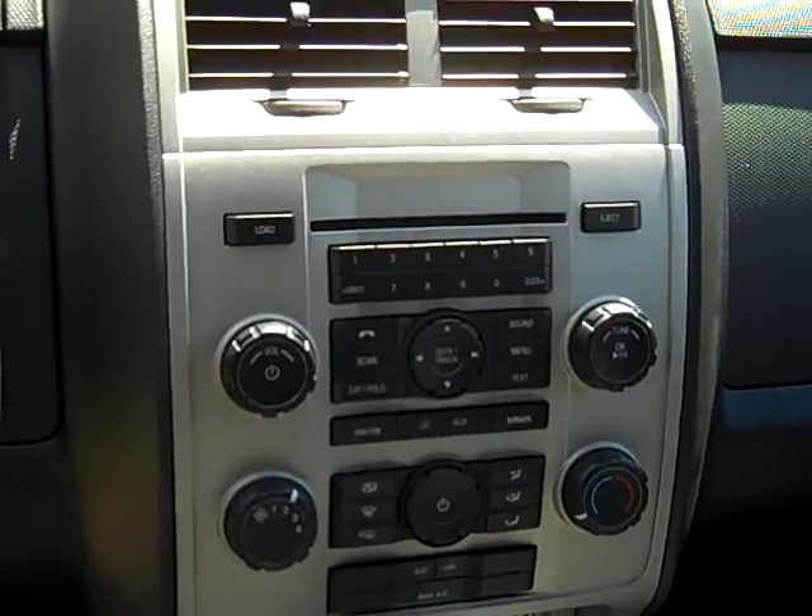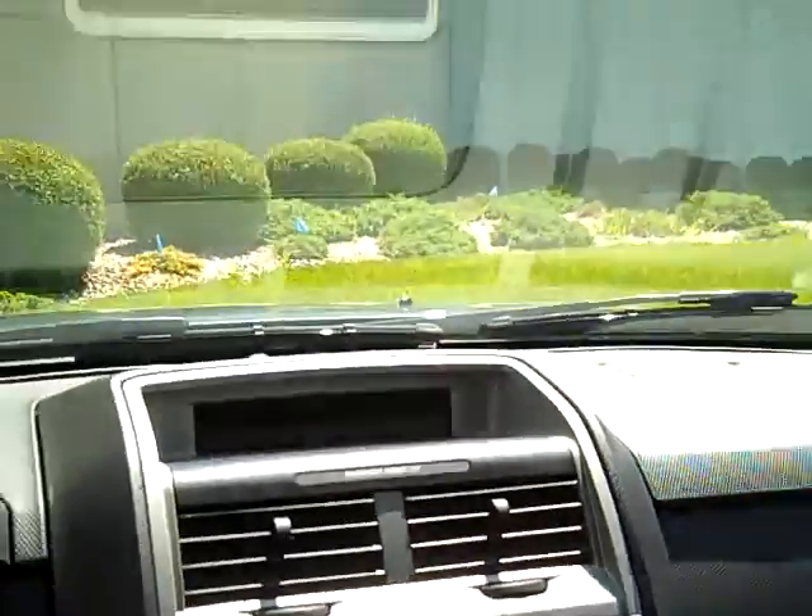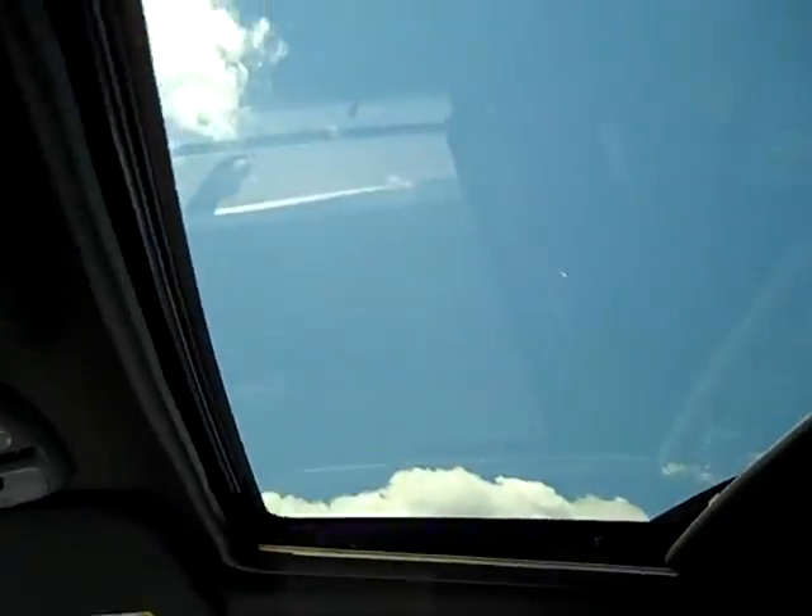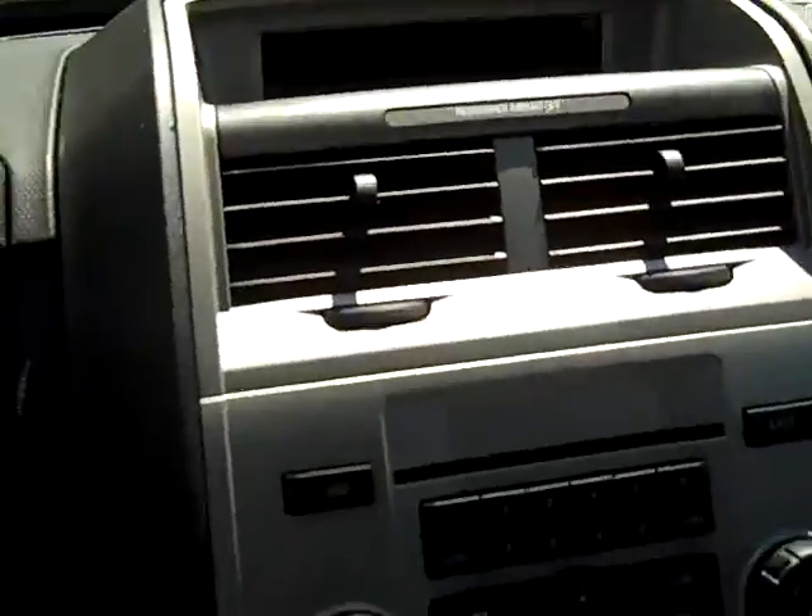And of course the glorious sunroof. Alright, I'll see you guys later.